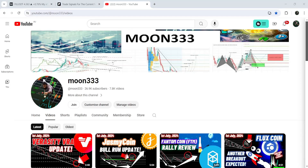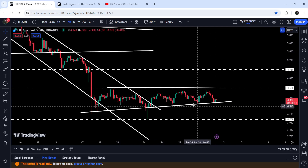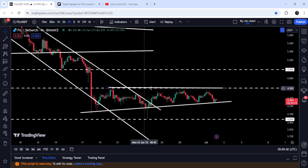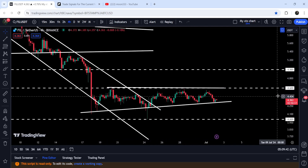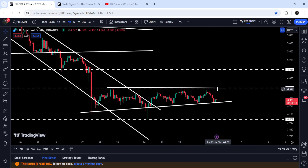Hey friends, this is Vatip here. Welcome to the new update on Filecoin. As I showed in my earlier videos, Filecoin has recently formed another ascending triangle on a four-hour time frame chart. The resistance of this triangle is at four dollars and sixty cents, which is a very strong long-term resistance that was previously working as support and is now working as resistance.